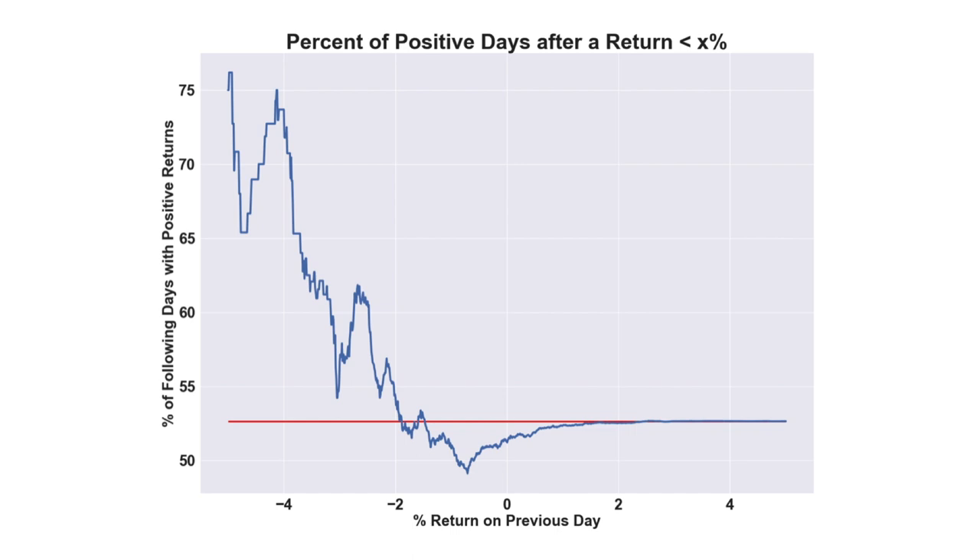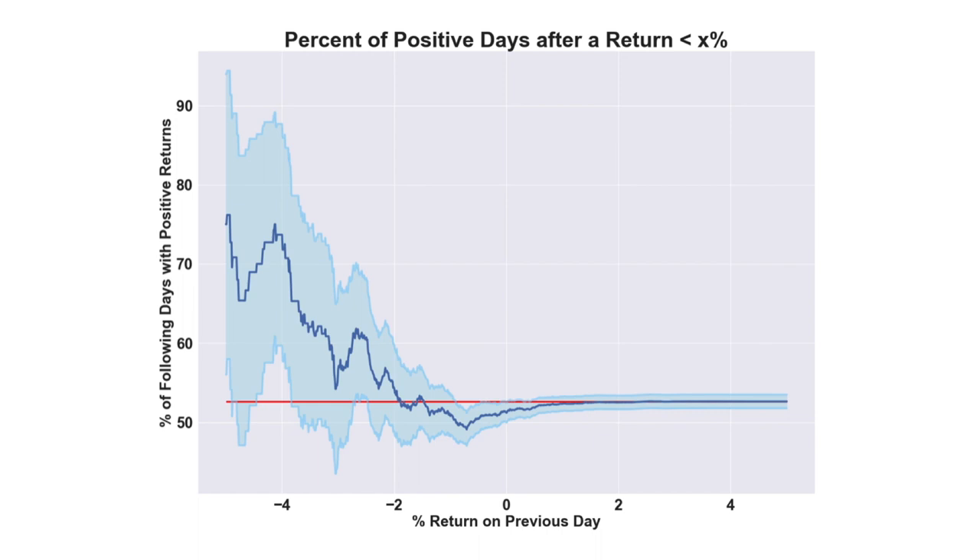This proportion gets smaller and smaller as the drops become less extreme, and at one point they even dip below a 50% chance, meaning that a negative day is now more likely. The values on the left have a much lower sample size, since we're only including more and more days as we move to the right, and we can see this uncertainty when we add the 95% confidence interval bounds to the plot.